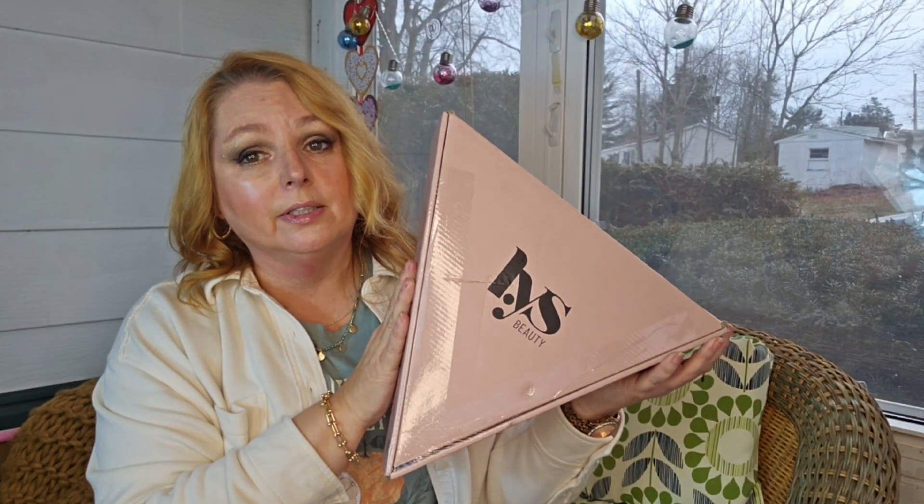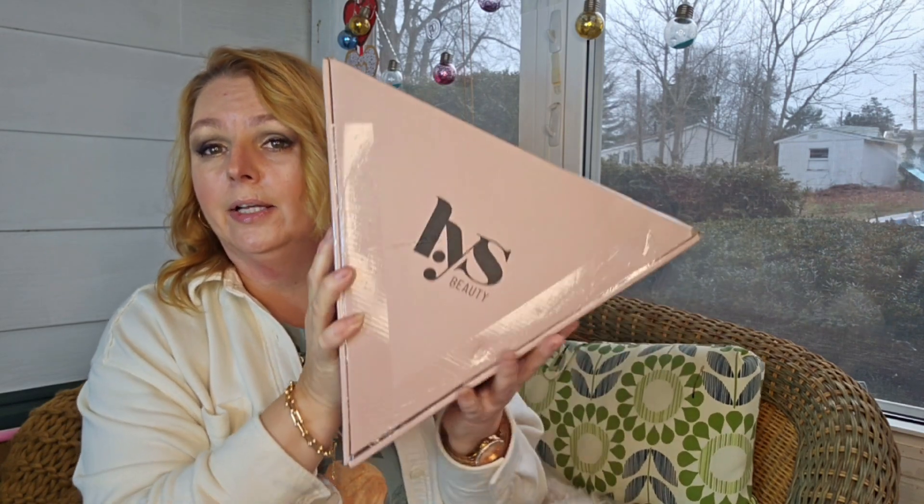It's time for some Deals and Steals from Good Morning America with LYS Beauty. If you want to see what I snagged at half off, stay tuned.